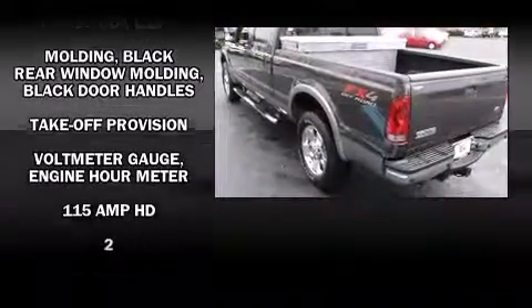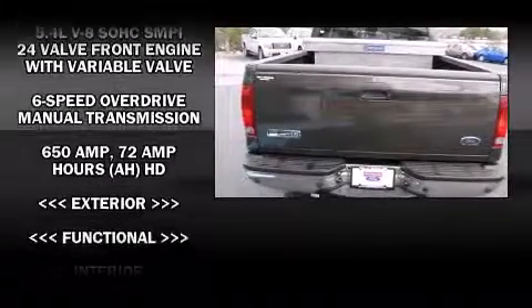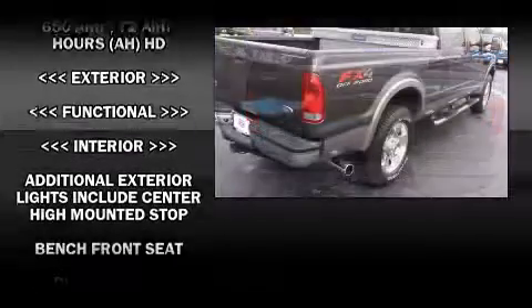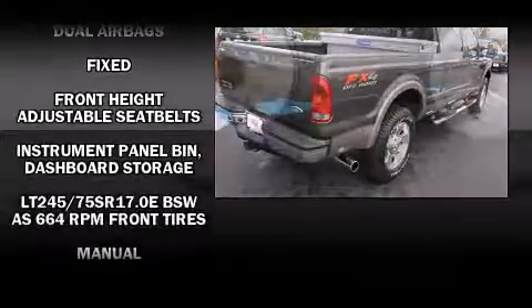Ford infused the interior with top-shelf amenities such as front and rear reading lights, a tachometer, variably intermittent wipers, a rear-step bumper, and much more.